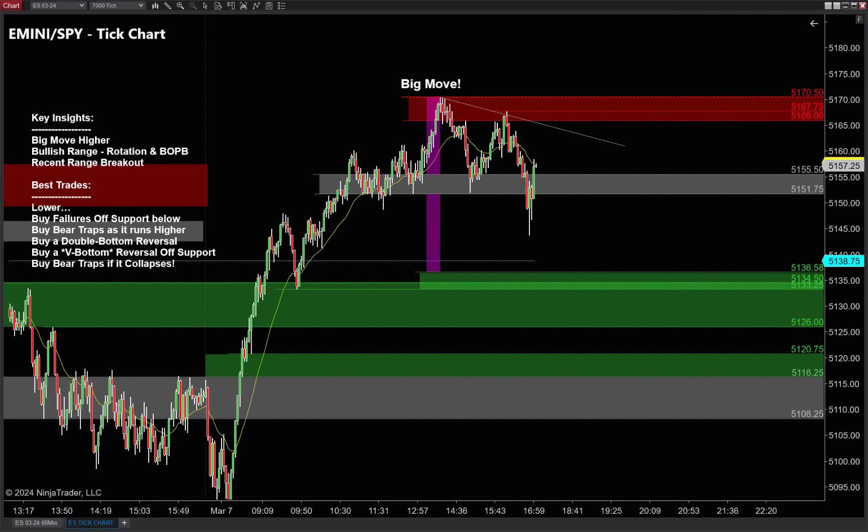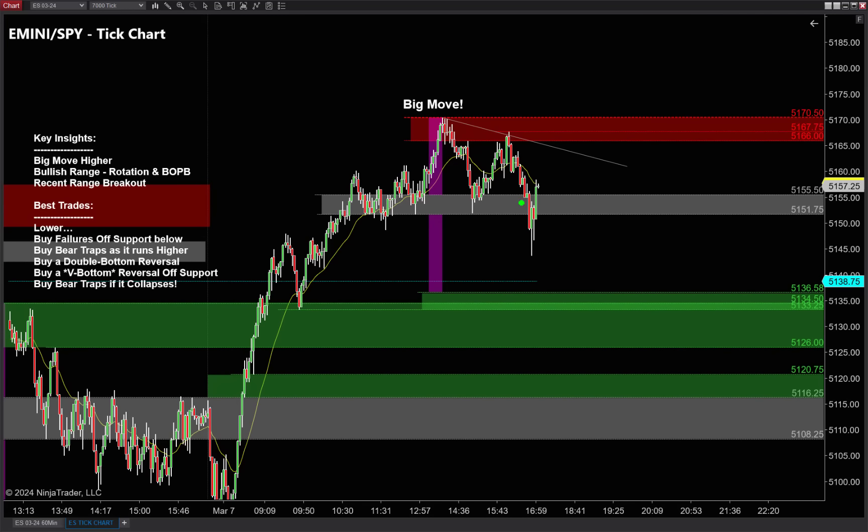Now the next big question: how do we make money going higher? There are a bunch of ways we can make money buying on the way up, and if we're lucky we might get a reversal — maybe a crown reversal. We saw a beautiful crown reversal this afternoon. We might get something like that tomorrow as well.